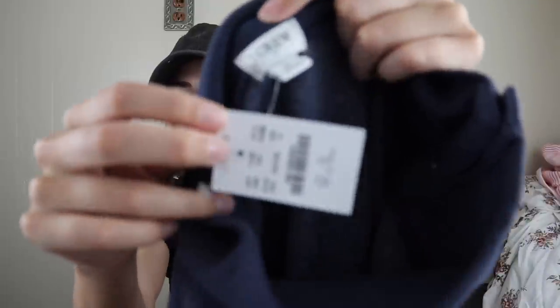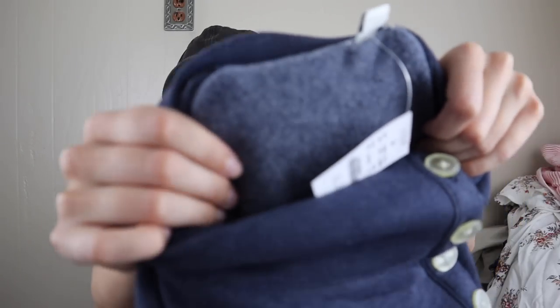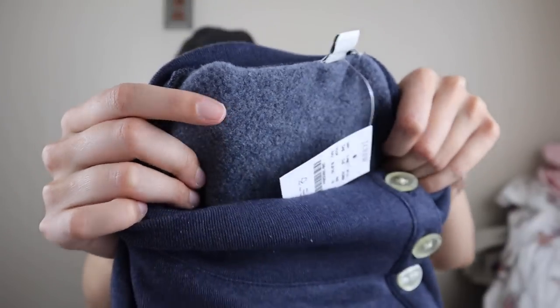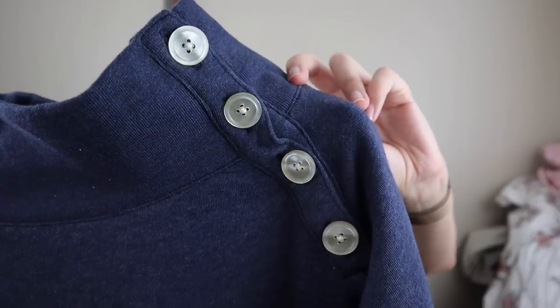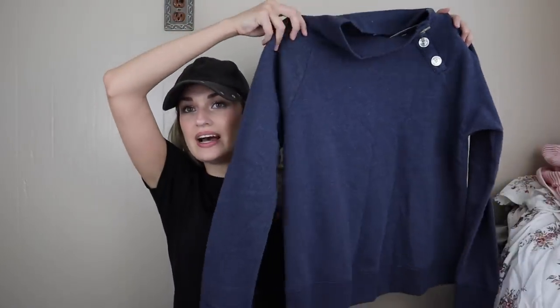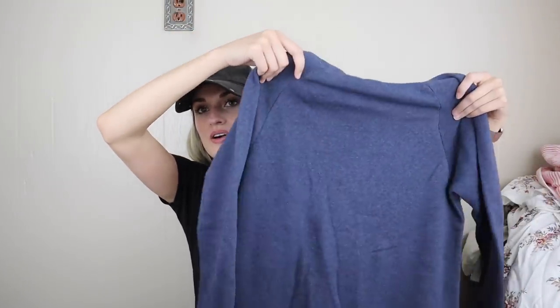We have new tags J.Crew Factory. I think this retailed for around $60 or $70 — I did look it up already. Size medium. The interior is called their Cloudspun Fleece, which means it's incredibly soft. It's a button-up collar, mock neck sweatshirt. Really cute buttons. Couldn't leave this behind. It'll probably sell for around $28 to $35-ish.